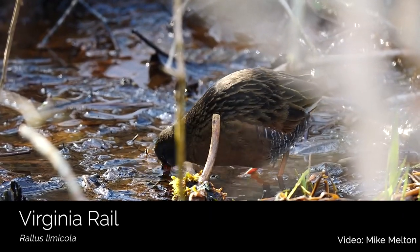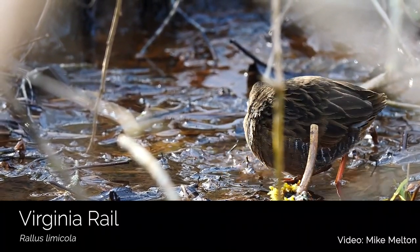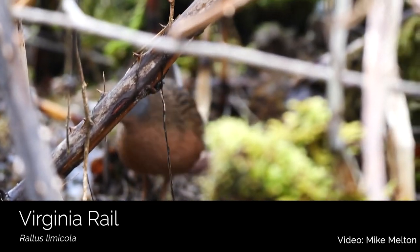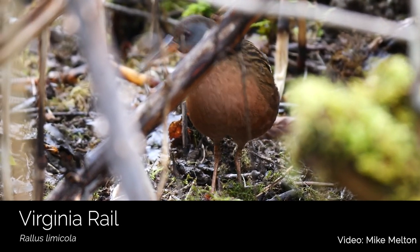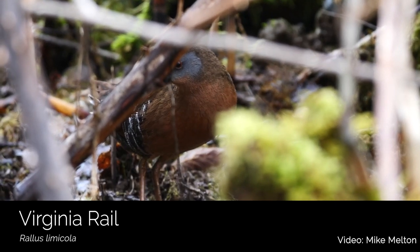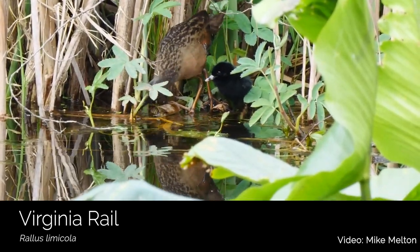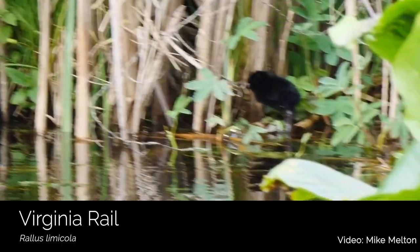The Virginia rail is a chicken-like bird with gray cheeks, a reddish bill, and cinnamon-colored neck. They tend to be most active during dawn and dusk hours, so that is the best time to look and listen for them. You'll want to look for breaks in the marsh vegetation where there is a good line of sight and move very quietly and slowly. This bird has many adaptations that allow them to move through the impenetrable vegetation of the marshes, including long toes for walking on saturated soils and floating mats of vegetation, and bodies that are laterally compressed with flexible neck and back vertebrae that help them sneak through thick vegetation.